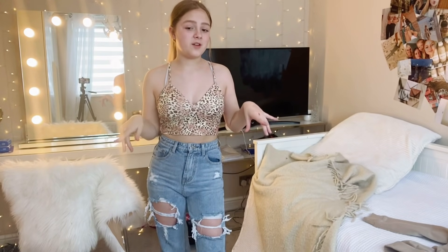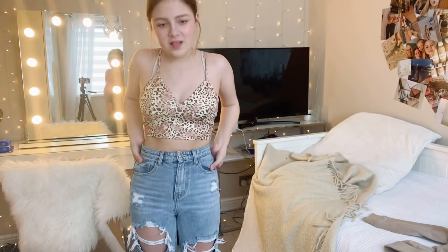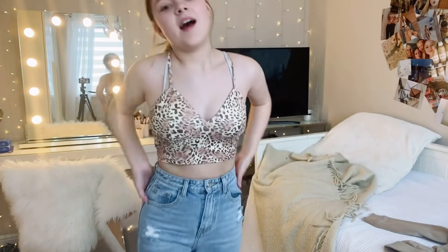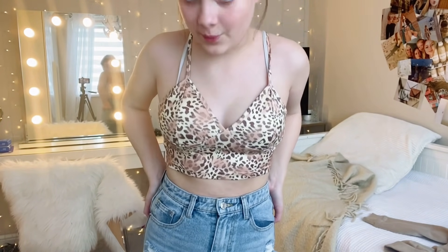Obviously one of my newer tops, obviously going to keep it. She is cute — I love the color. I wasn't sure about it when I first picked it out, it's more of a yellowy tone, but I feel like it's really cute and goes with a lot of stuff. I'm excited to wear it in summer because it's definitely a summer top.